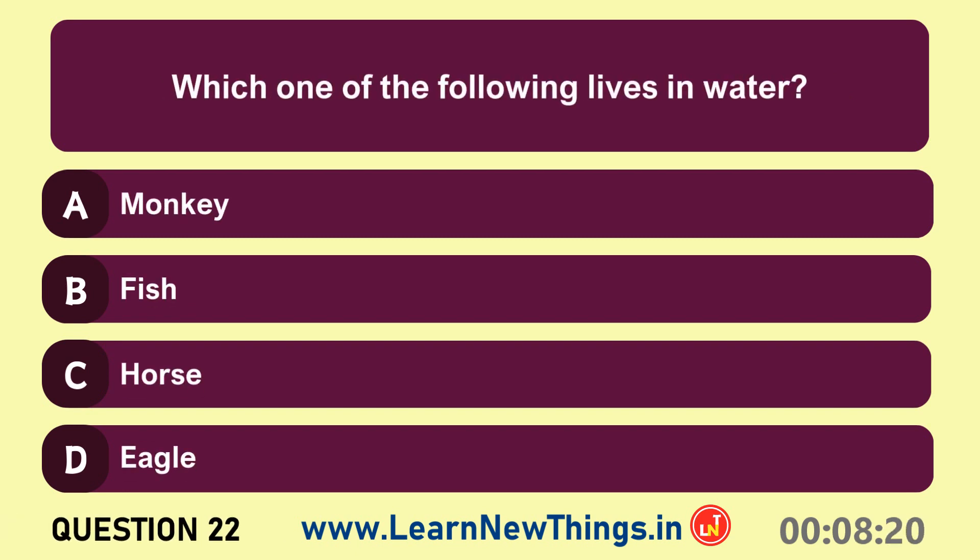Which one of the following lives in water? Fish.